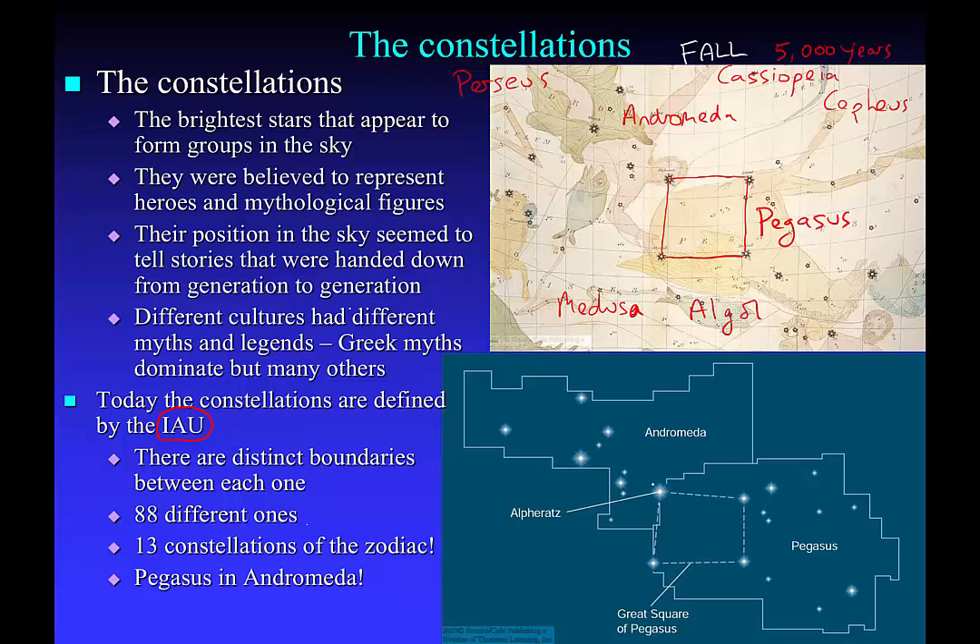For instance, if you look at the star Alpheratz, it's part of the Great Square of Pegasus, but it's actually the alpha star in the constellation of Andromeda. So in ancient times it was part of the pattern called Pegasus, but now it's the first star in Andromeda. What the IAU defines as constellations are the official patterns of stars in the sky.